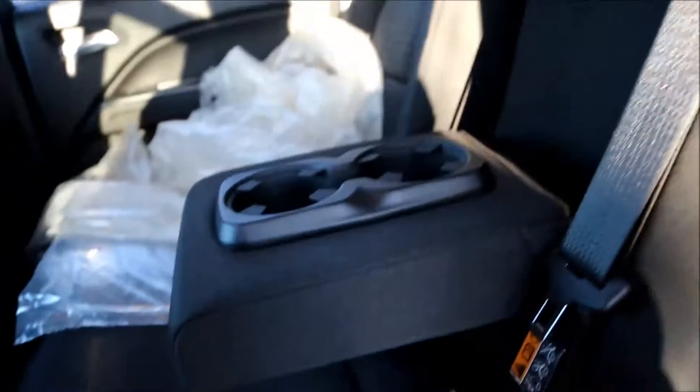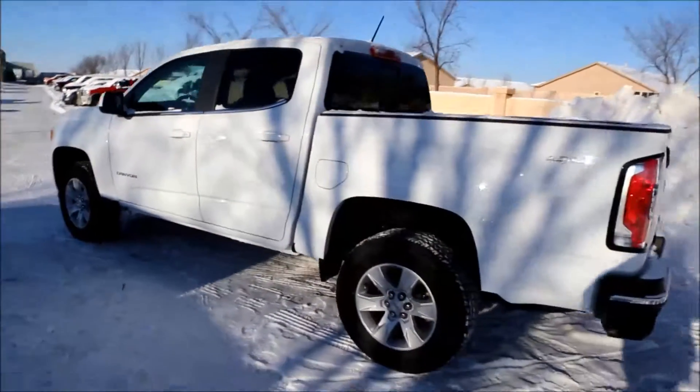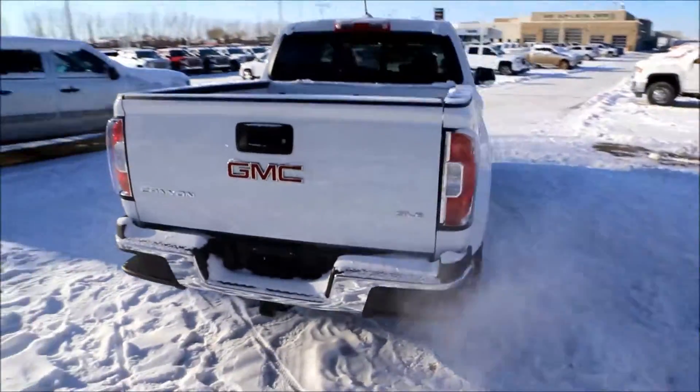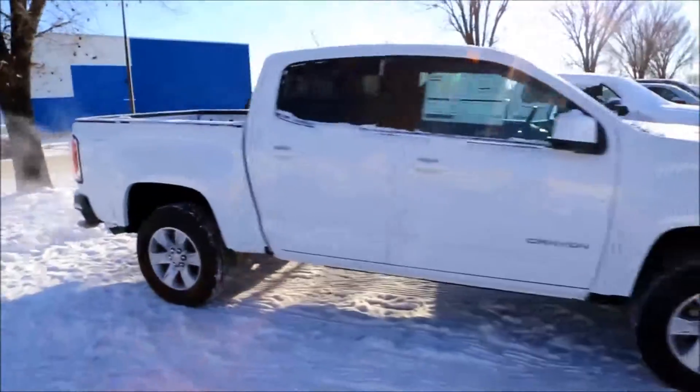Taking a look into the second row, there is lots of leg room for a little truck, surprisingly. We have two USBs, a 12-volt outlet, and a pull-down armrest that has two cup holders. So once again we have a brand new 2017 GMC Canyon SLE for sale featuring a 3.6 V6 paired with a 6-speed automatic transmission. Come on down to Davis Buick GMC Medicine Hat and take a look, or maybe even take it for a ride.